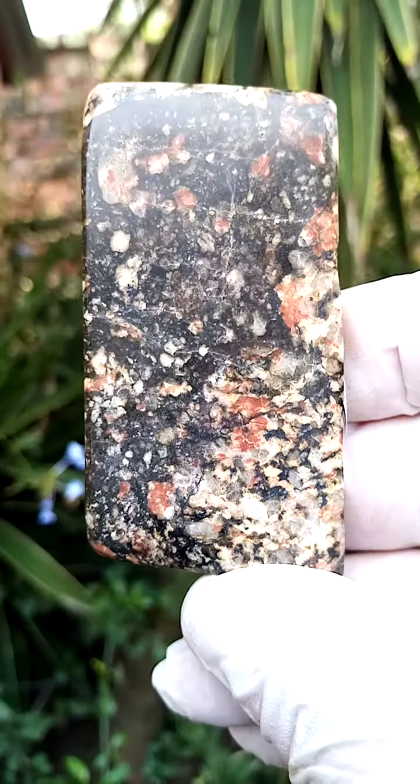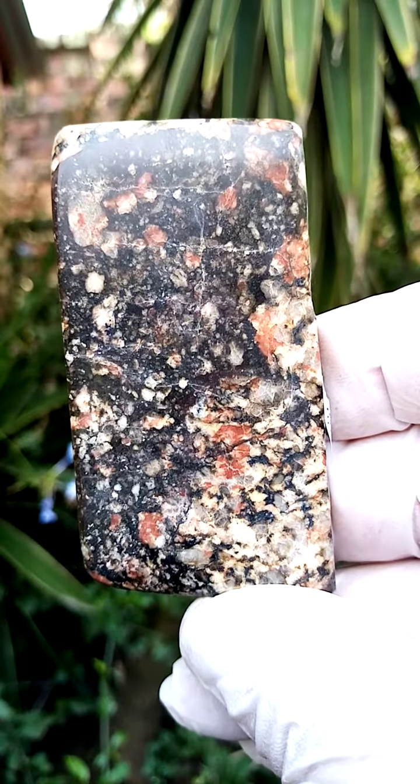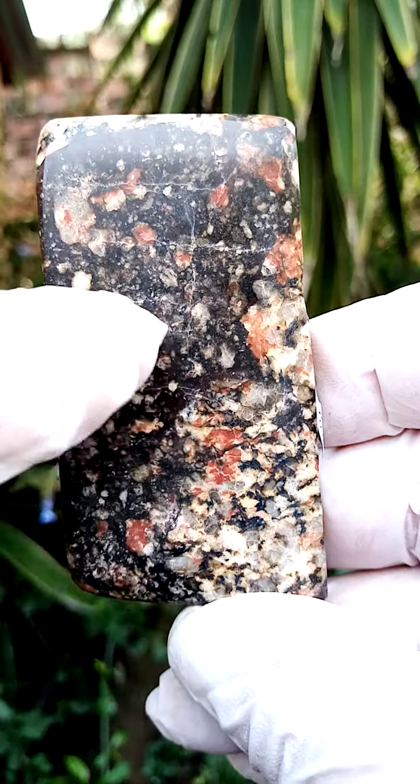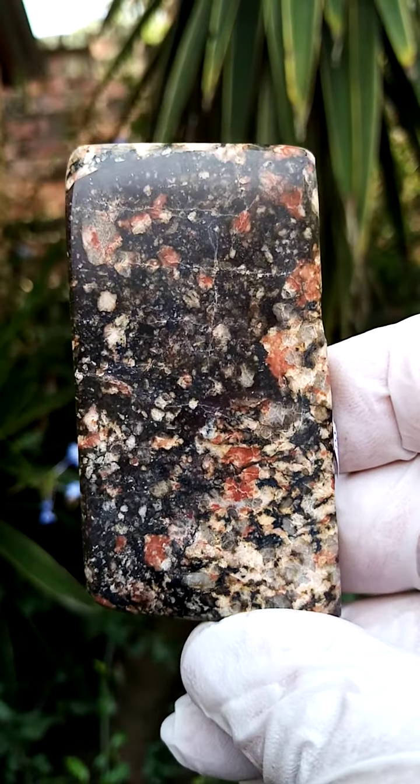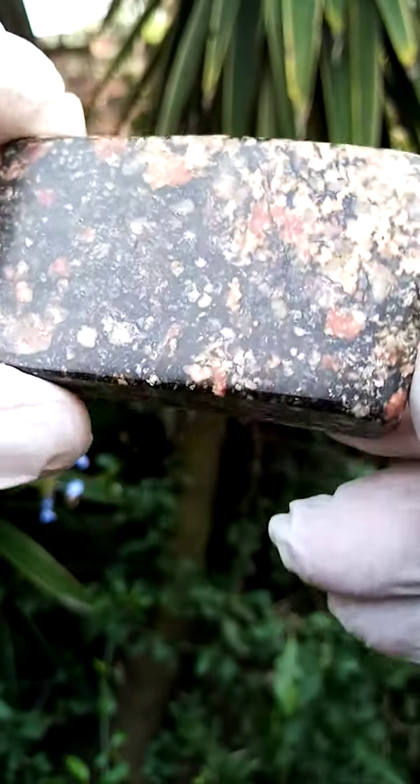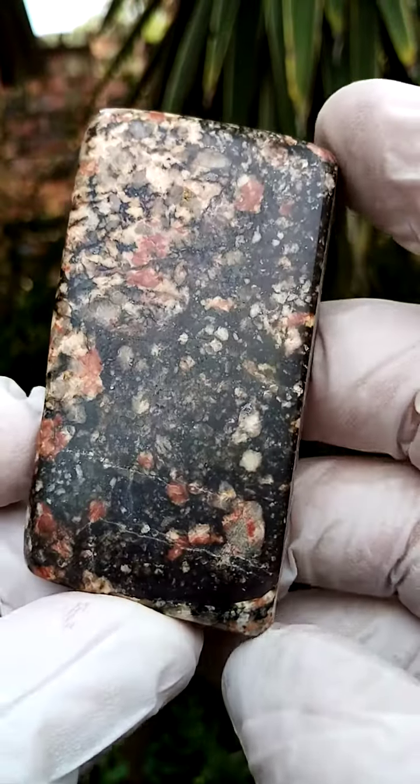The mineral known as Stishovite would be the black material running through. The pinkish to orange material in between would most likely be a feldspar, perhaps a feldspar infused by iron. I'm no geologist, but just on an estimation.